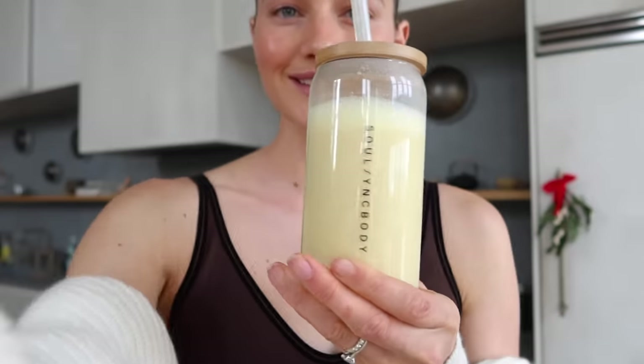This cup is my favorite cup ever — the Soul Sync Body cup with a bamboo lid and glass jar. I use it for everything: matcha, coffee, smoothies. What I like most is that it fits in the car and isn't too big, so it's easy to take on the go. I'll link it in the description below because it's available in our shop. I'm heading to the gym and will see you guys for lunch.